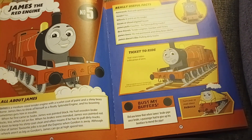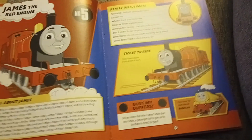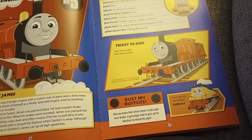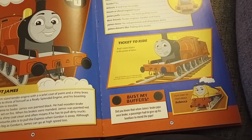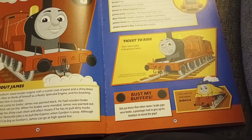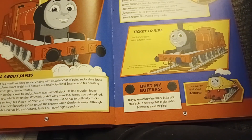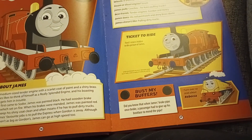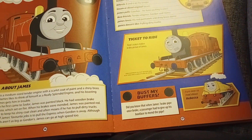James is a medium-sized engine with a scarlet coat of paint and a shiny brass dome. James likes to think of himself as a really splendid engine, and his boasting sometimes gets him in trouble. When he first came to Sodor, James was painted black. He had wooden brake blocks too, which set on fire. When his brakes were mended and James was painted red, he loves to keep his shiny coat clean, and often moans if he has to pull dirty trucks.